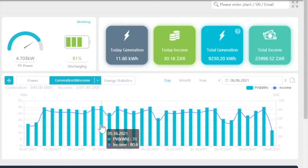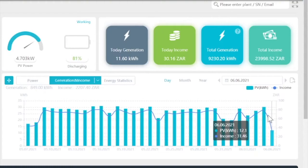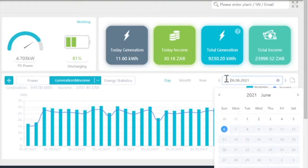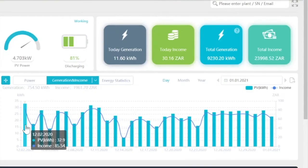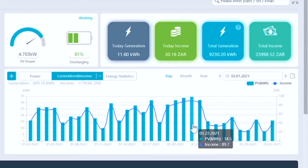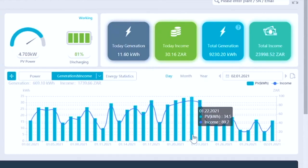So looking at the peaks here — 31, 30, 30 — and going to June and then January, on the 12th of February 2020 we generated 32.9 kWh in one day. And the peak of 34.5 kWh was registered on the 22nd of January, which was the highest ever so far.